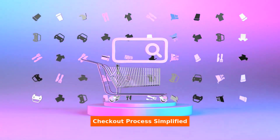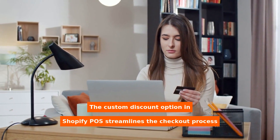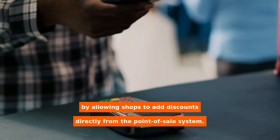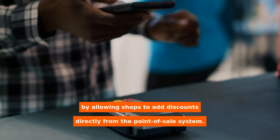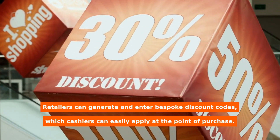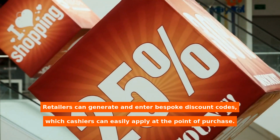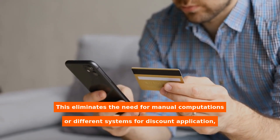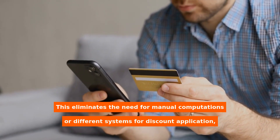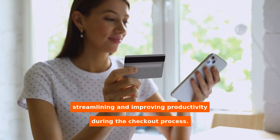The custom discount option in Shopify POS streamlines the checkout process by allowing shops to add discounts directly from the point-of-sale system. Retailers can generate and enter bespoke discount codes, which cashiers can easily apply at the point of purchase. This eliminates the need for manual computations or different systems for discount application, streamlining and improving productivity during the checkout process.